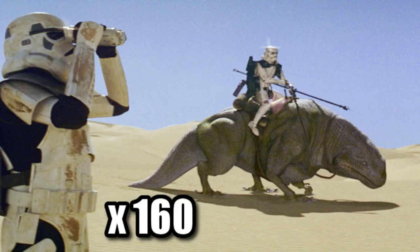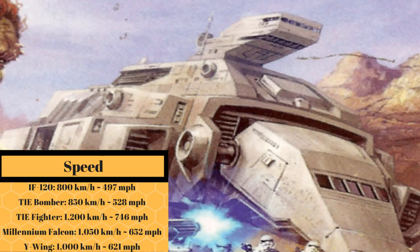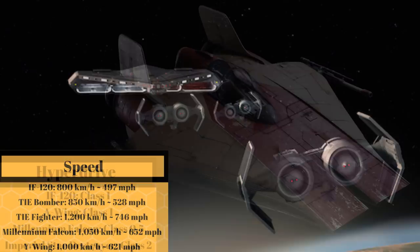And if all that wasn't enough, it could hit top atmospheric speeds of 800 kmph, or 497 mph, making it just slower than a TIE bomber, while also having a Class 1 hyperdrive — the same type found in an A-Wing.